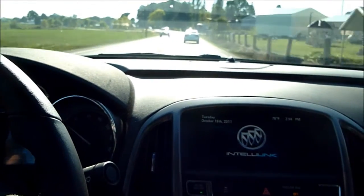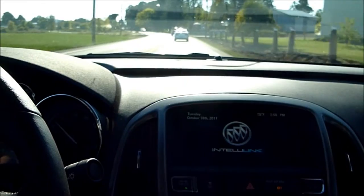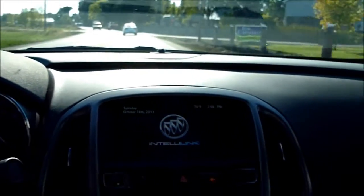Stay tuned to Winefoot. We'll get a car later on this year hopefully and do a full review, but at least for now I wanted to give you guys a quick peek at what the inside of these things are looking like.